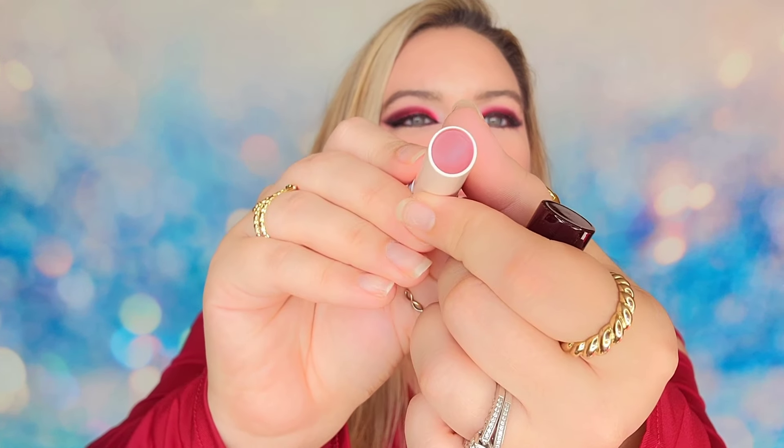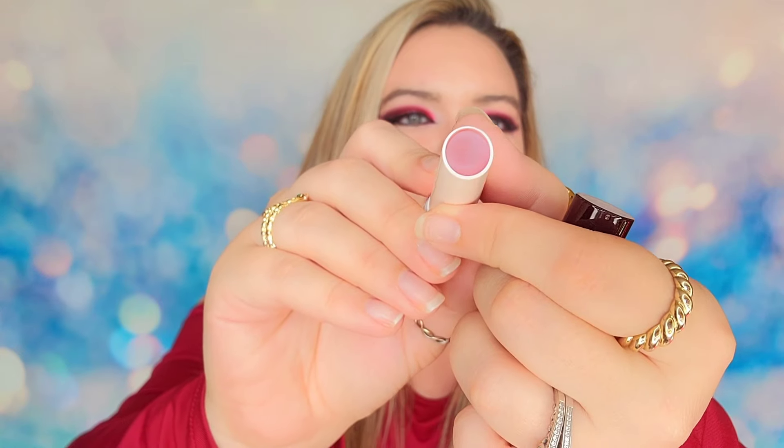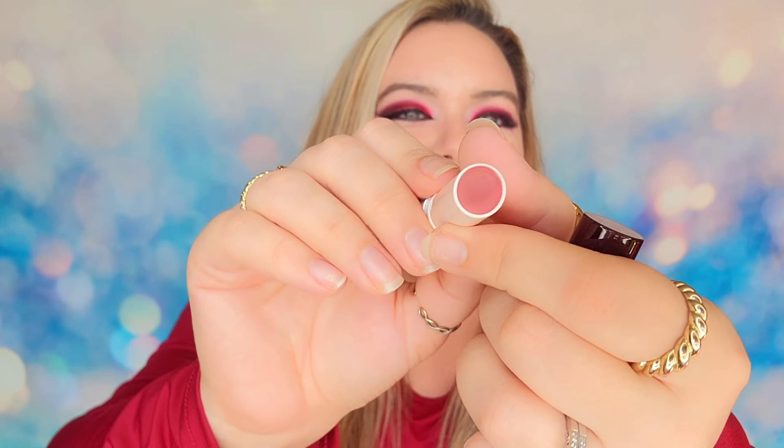Inside we have the Charlotte Tilbury Pillow Talk. This is the famous shade — it is a cream lipstick and we do have a full-size product here. The shade is a gorgeous soft pink. She makes this shade in a lot of items. You can pull out the cardboard sleeve inside the drawer and reuse it. It does give it a more luxurious feel rather than just throwing the item in.